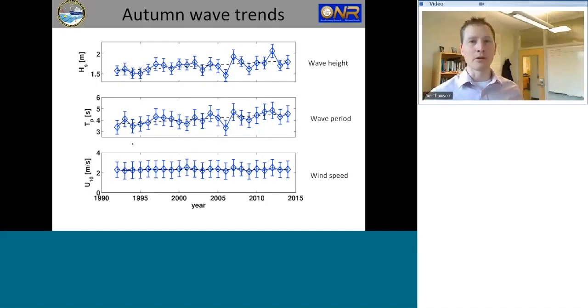Longer period waves have different physics — they carry more energy, travel faster, and may penetrate further into an ice pack. It's not just the wave height that's interesting; the period is also a big part of the story. Perhaps most interesting is the bottom panel showing wind speed: from these model hindcasts, it is not changing. The Western Arctic — the Beaufort and Chukchi regions — are not getting windier in general. It's not that there's more wind; it's that there's more open water. The same wind with more water drives more waves.